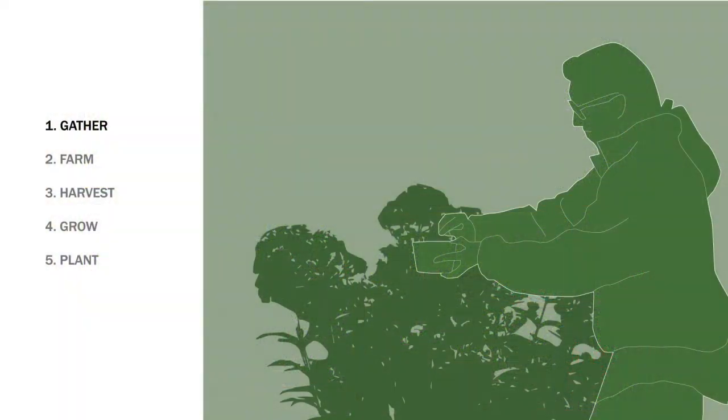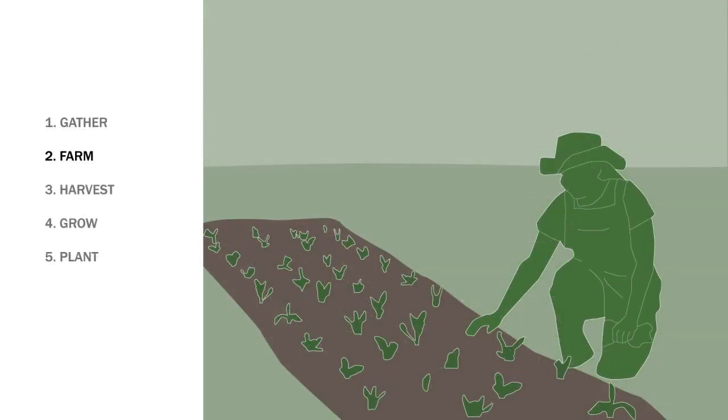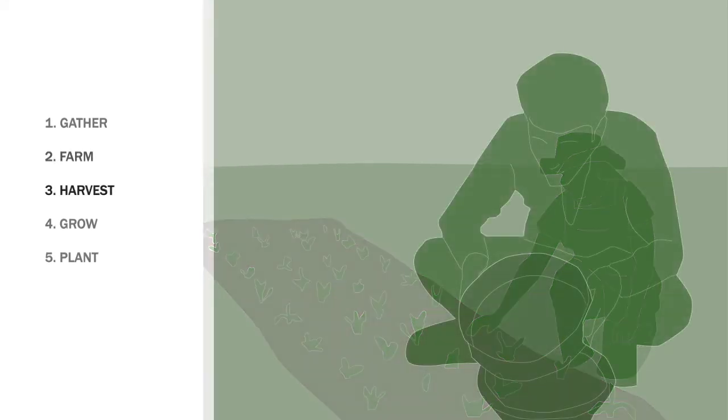The process starts with botanists sustainably collecting seed from wild plants in our own eco-region. This seed is grown out by farmers to establish what we call Founders Plots. From these plots, farmers are able to harvest thousands of new seeds each season.